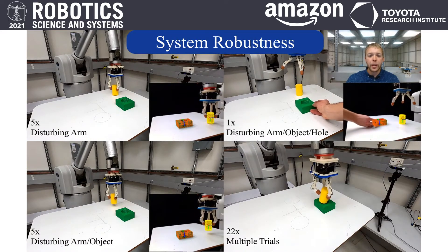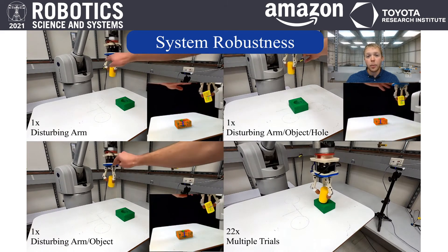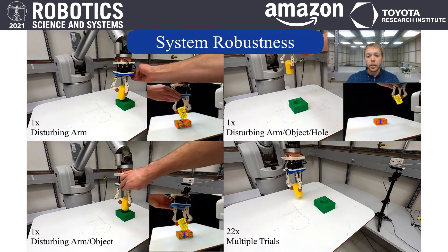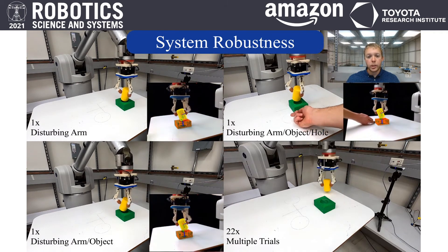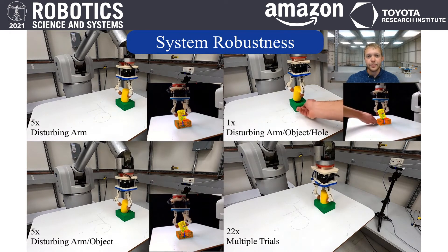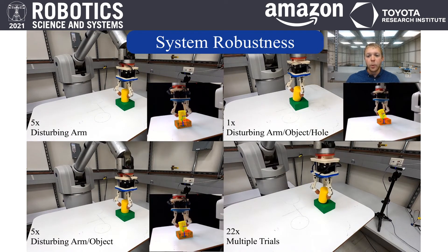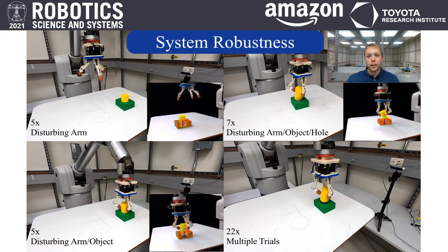Due to the visual feedback, our insertion strategy is robust to external system disturbances of the arm, object, and hole. We show in the videos on the left and the top right that the system can overcome either deliberate or self-induced system disturbances. We also showcase the video in the bottom right, which presents sequential insertions to demonstrate robustness.